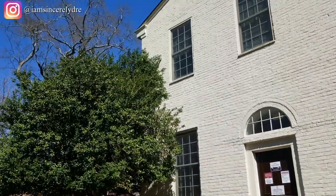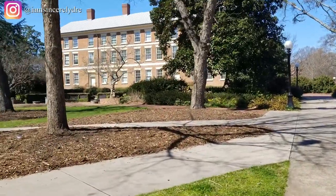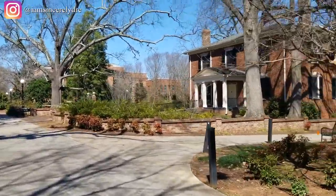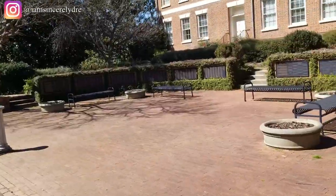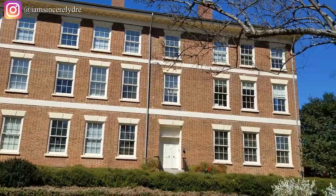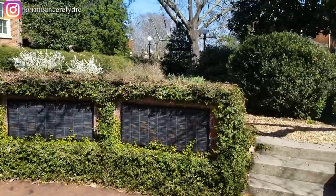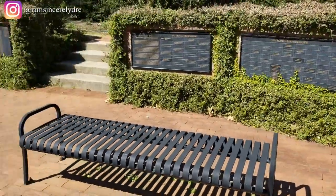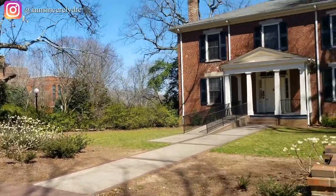Further down the same path is Waddell Hall. Over here, I believe, is the Founder's Garden — correct me if I'm wrong. It's a nice area to take pictures and chill; they have little benches out there. The building you're looking at right now is one of the first buildings built on campus. Because they didn't know which direction UGA's campus would expand, this building looks exactly the same on both sides — there's no single 'right' side.